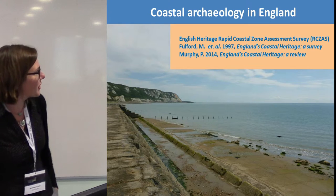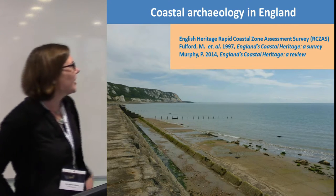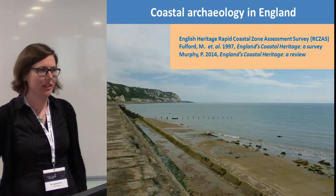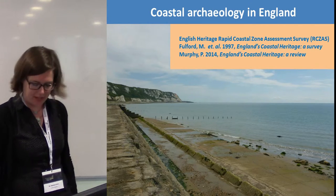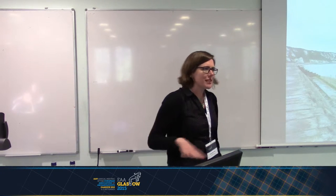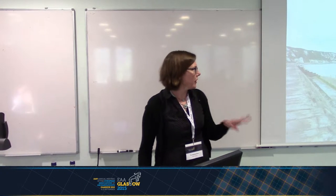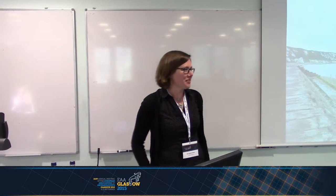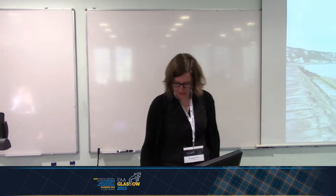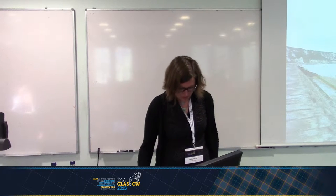Here's our baseline for coastal archaeology in England. We had rapid coastal zone assessment surveys carried out across British coastlines, giving us a nice baseline dataset. Phase one was desk-based assessment; phase two was field walking and ground truthing of that desk-based work. That's been carrying on from the late 1990s and is actually still going. There are a few spots on the south coast and southwest still needing those done, and hopefully we can help with that.